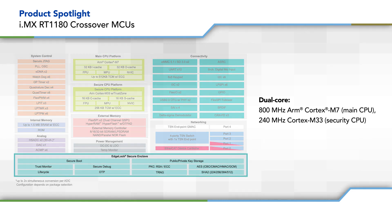Security is enhanced with the EdgeLock Secure Enclave, which provides robust and easy-to-use system-wide security for compliance with IEC 62443.